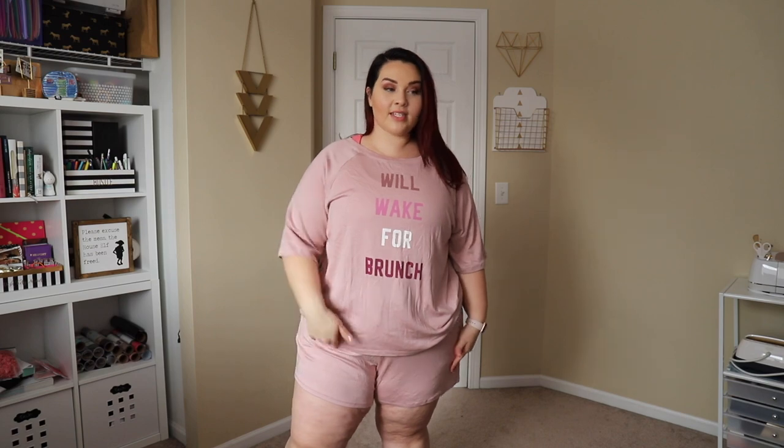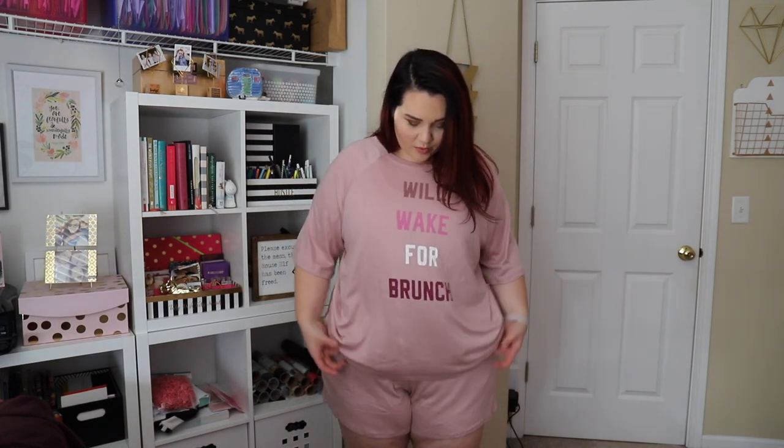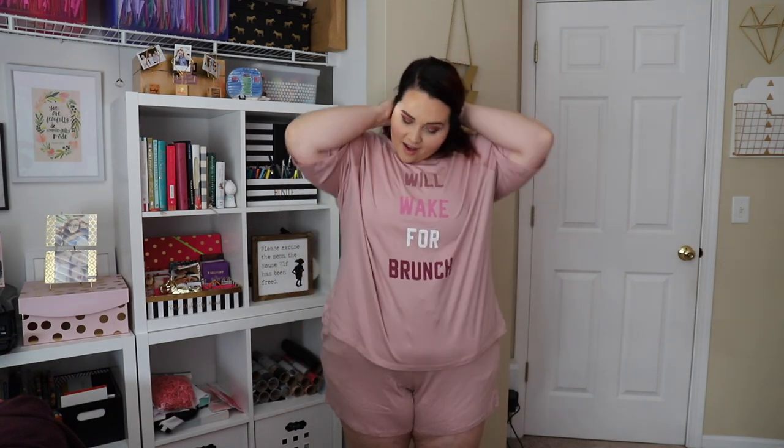Sticking with the loungewear — on the bottom I have the Tessa 2 shorts. These are a little bit longer than the other ones and a whole different material, but they also have pockets. Then this is the Quinn short sleeve top — it says 'We'll wait for brunch.' I love shirts like this, they're super lightweight and flowy. Together they make a cute little lounge set. I got both at a 1X, so this set does come in plus size and goes up to a 3X.